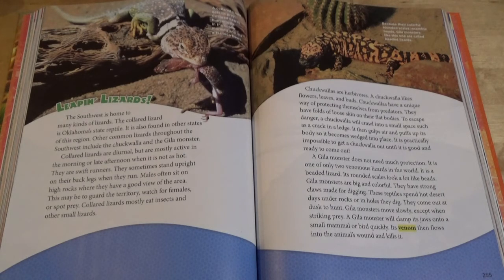Collared lizards mostly eat insects and other small lizards. Because their colorful rounded scales resemble beads, Gila monsters like this one are called beaded lizards. Chuckwallas are herbivores. A chuckwalla likes flowers, leaves, and buds. Chuckwallas have a unique way of protecting themselves from predators. They have folds of loose skin on their flat bodies. To escape danger, a chuckwalla will crawl into a small space such as a crack in a ledge. It then gulps air and puffs up its body so it becomes wedged into place.